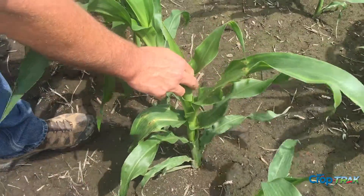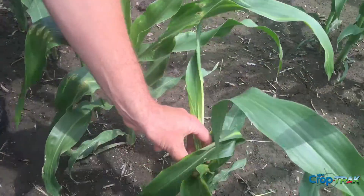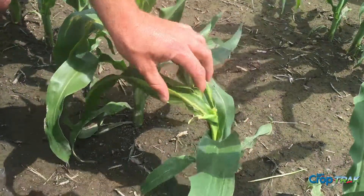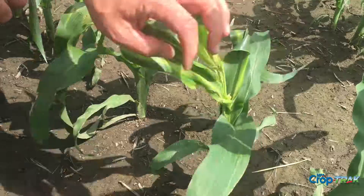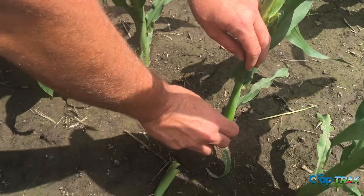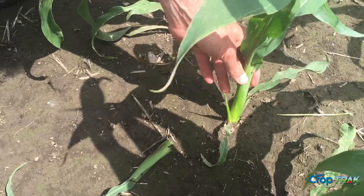Now this plant, as I mentioned, is recovering very, very well. This one here, not so much — the growing point was altered quite a bit more, and that's generally caused by the toxin that the stink bug has. You can also see down here it's starting to put off a tiller or a sucker that's going to pull away from the production of this plant.